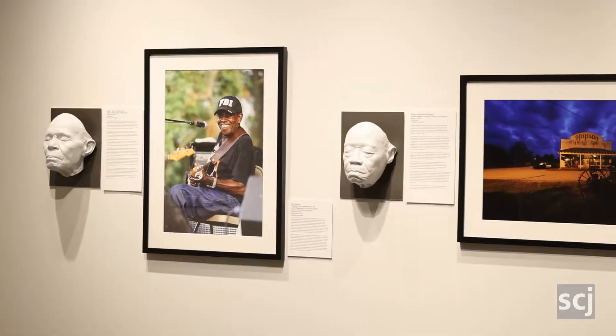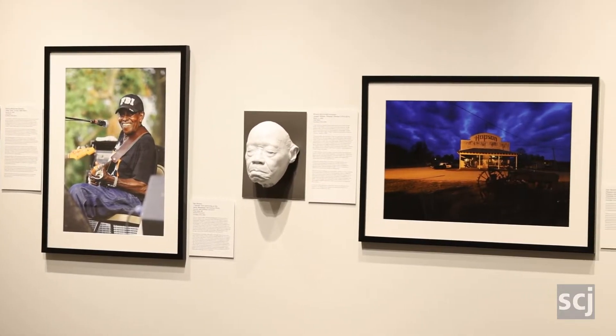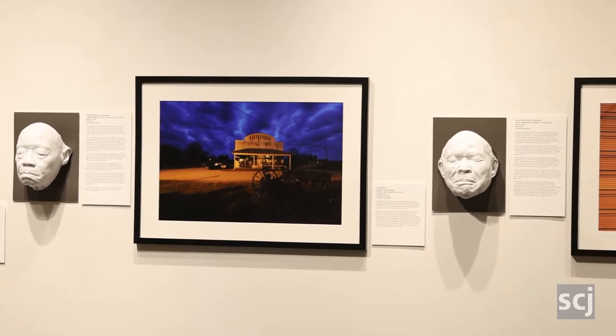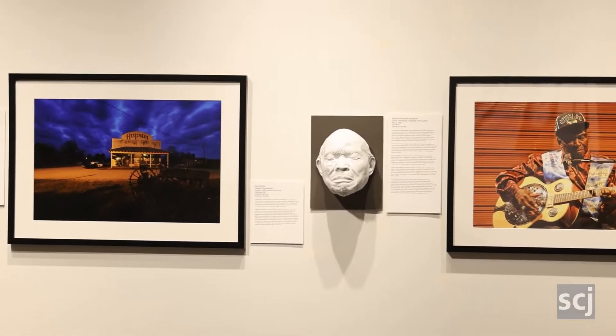So it is different. It's one of the few exhibits we've ever gotten in as a traveling exhibit where you are encouraged to touch. It's kind of important because the main feature of the exhibit are these life masks that this artist made of famous blues legends, between around 2000 to 2015 or so.